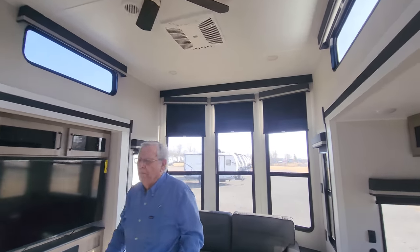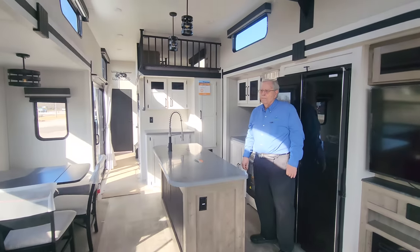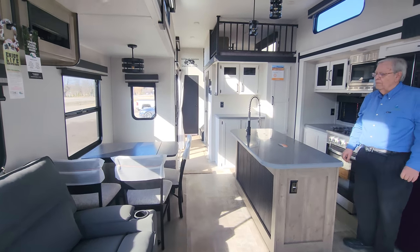That is fantastic — the window sizes are just phenomenal in this unit. I'll pan around so the viewers at home can see the amount of living space, and that beautiful freestanding table with dinette chairs and a bench. This is a great unit for living.